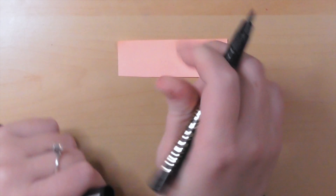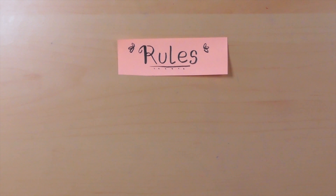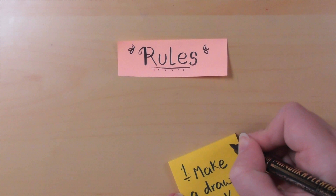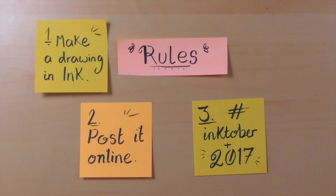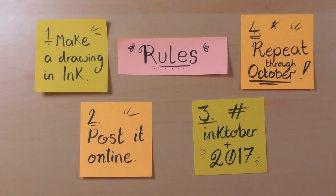Don't worry if you're thinking there must be tons of rules to take part in this — actually no, it couldn't be more simple. There are only four rules to keep in mind. Number one: make an ink drawing every single day. Number two: post it online — usually Instagram, Twitter, Facebook, whatever your jam is — and remember to hashtag it Inktober and Inktober 2017. Then repeat through the whole month of October!